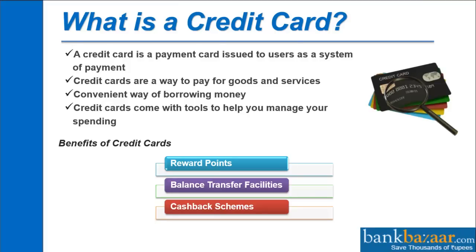What is a credit card? A credit card is a payment card issued to users as a system of payment. Credit cards are a way to pay for goods and services — a convenient way of borrowing money. Credit cards come with tools to help you manage your spending.